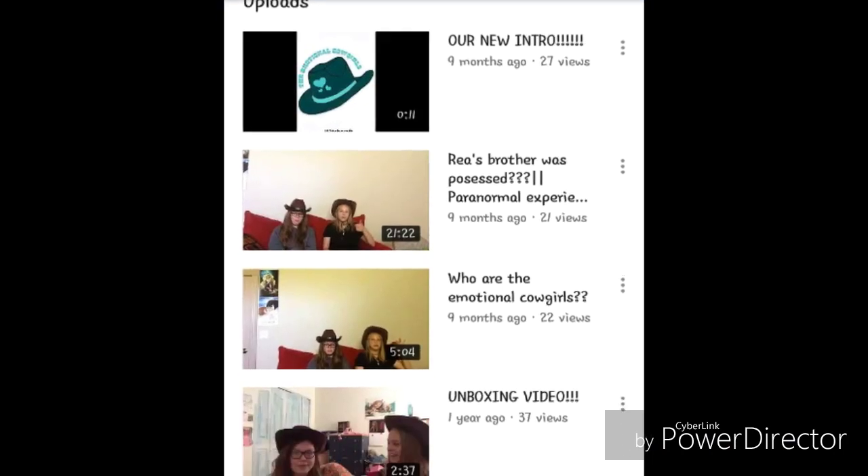Speaking of y'all, you may know me from the Emotional Cowgirls. If you haven't heard of that ever in your life, I don't blame you — we have like a solid 10 subscribers. But if you're interested in two girls with super fake cowgirl accents doing random YouTube videos, I will link that in the description below. It's just me and my friend Emma doing random — I don't even know what we did.